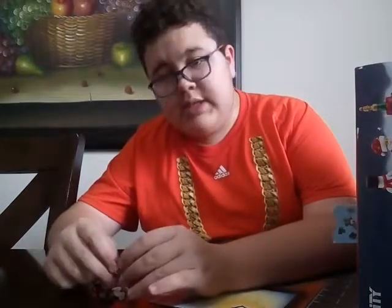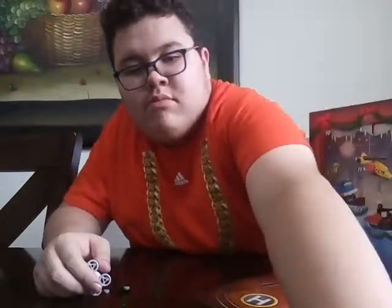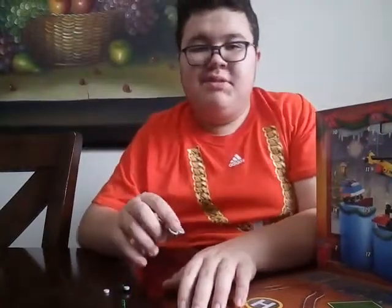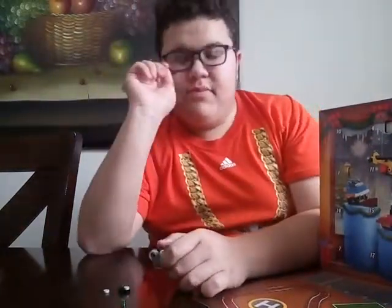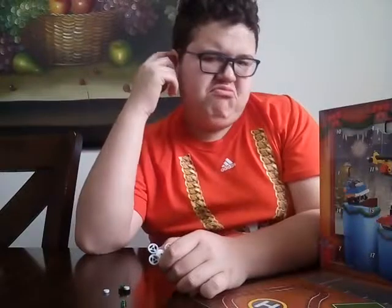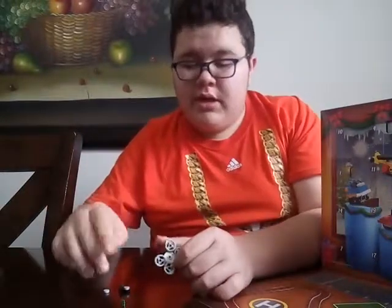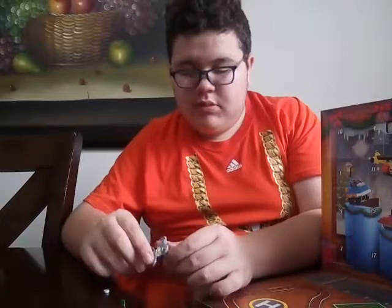I don't know what this thing is, but I'll show you once it's already built. I'm already done with the little model thing.